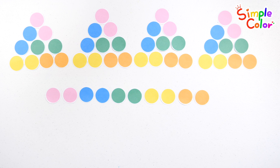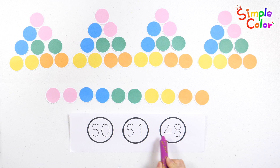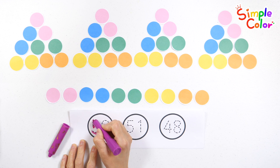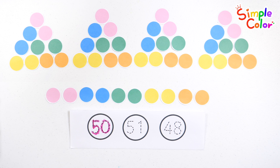50! 50 circles! Let's find the number 50. That's right! Number 50.